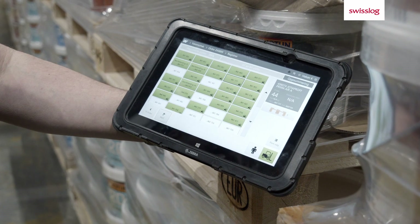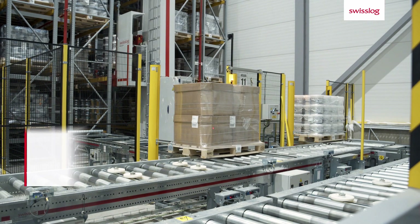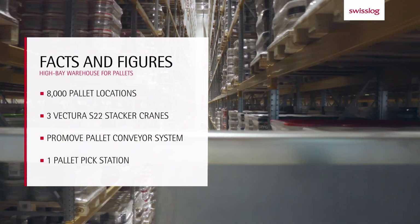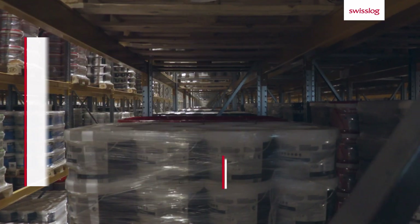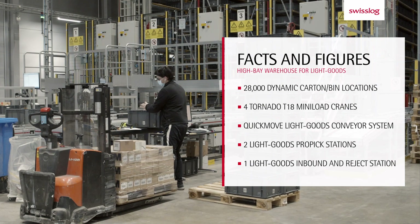A message is then sent to Swisslog's SYNC WMS and the pallet is either automatically transported by the conveyor to the stacker cranes and stored in the high bay warehouse, or it is transported to a pick station where the items are manually picked by voice and stored in the light goods system.